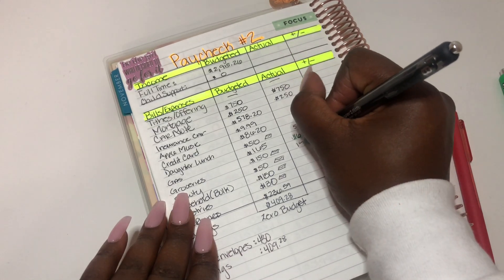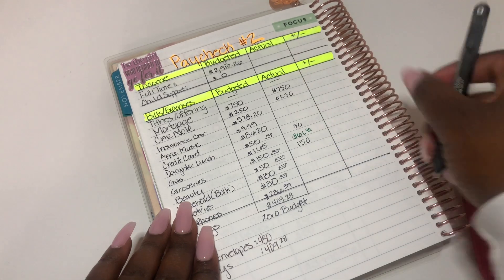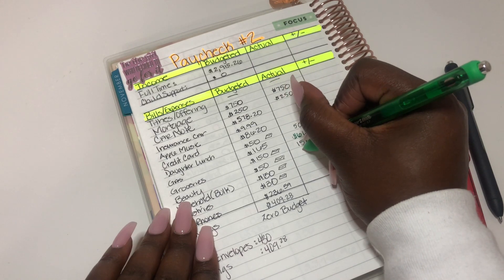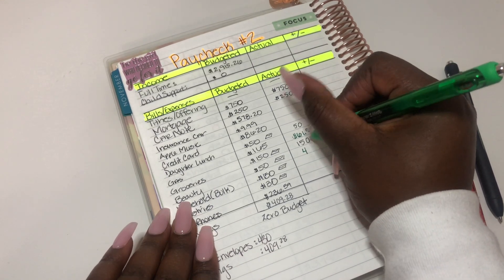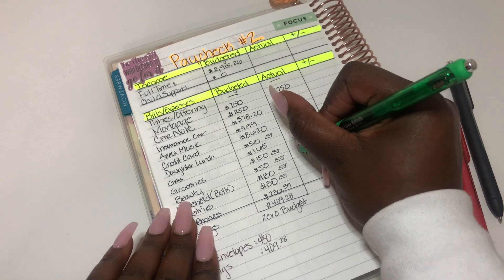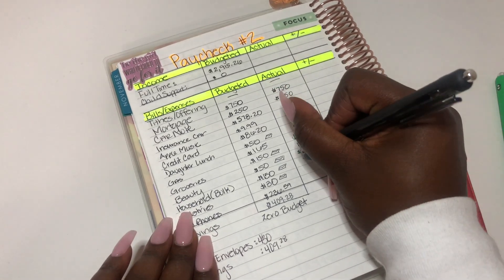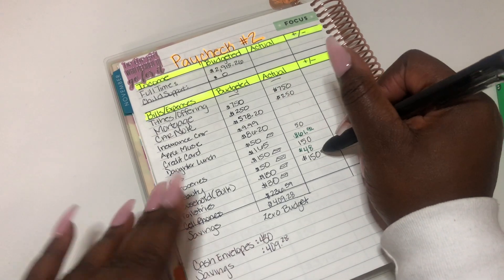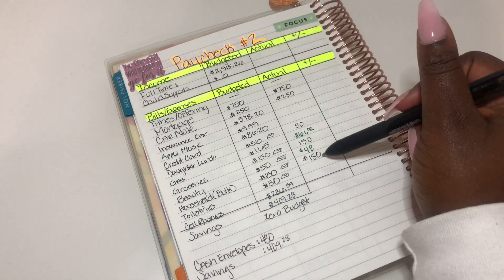Groceries — I took exactly $150 out of the bank for groceries. Beauty — I am under. Beauty meaning my nails; this was budgeted at $45 and I gave him a three dollar tip, so $48 bucks. Household — $150, this is what I took out.